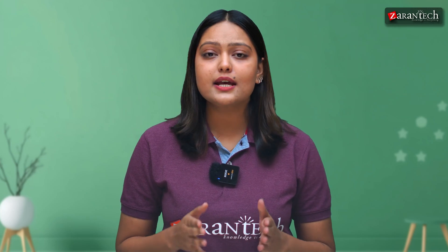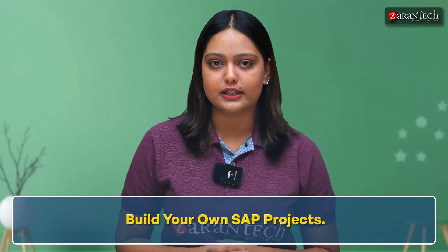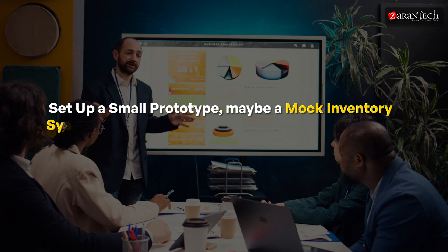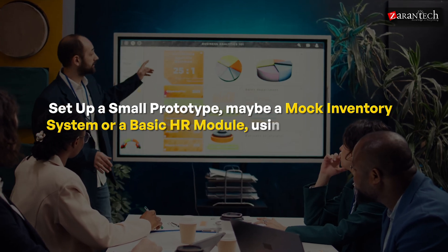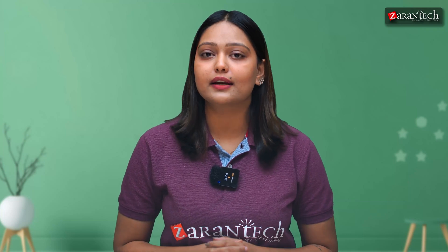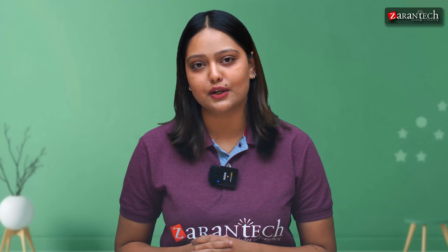Now, here's a pro move: build your own SAP projects. Set up a small prototype — maybe a mock inventory system or a basic HR module using demo versions of SAP software. This shows employers that you are proactive and can apply your knowledge in real scenarios.